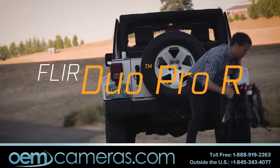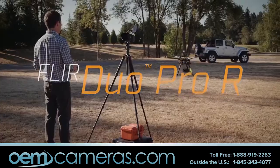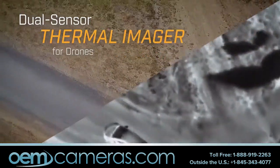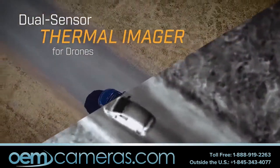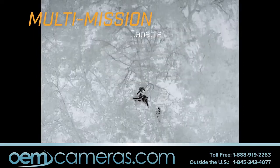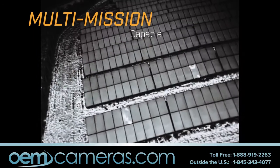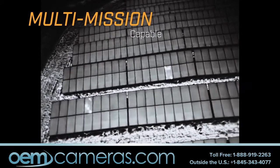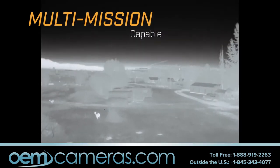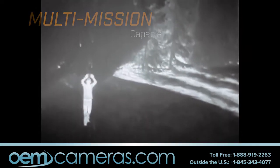The new FLIR DUO PRO-R takes drone thermal imaging to whole new heights. With high-resolution thermal and high-definition 4K color imaging in an integrated package, DUO PRO-R gives drone operators double the imaging capabilities. Seeing heat differences from the air helps operators find infrastructure problems, monitor wildlife and livestock, and support public safety missions.